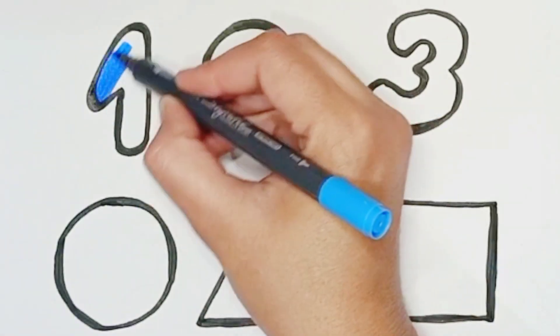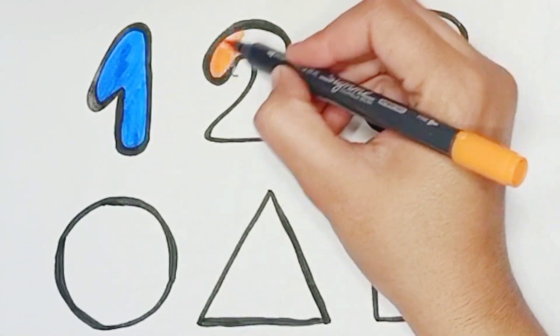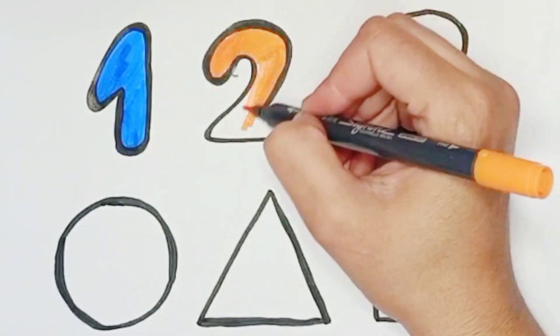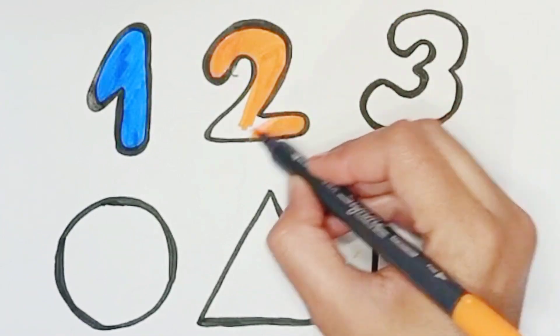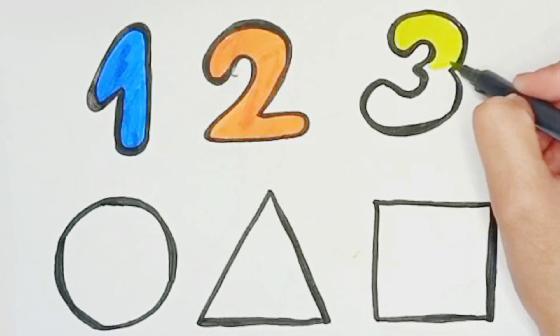Blue color 1, orange color 2, green color 3.